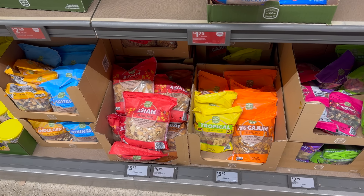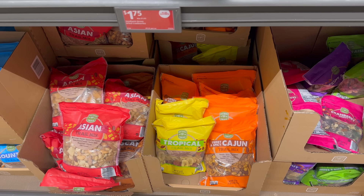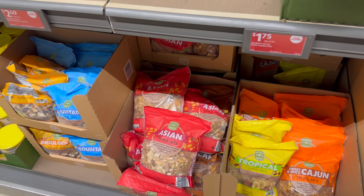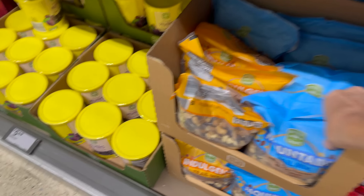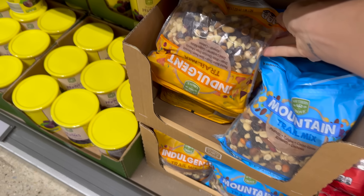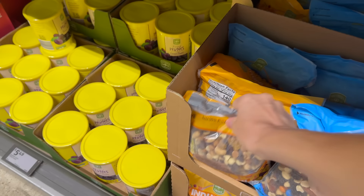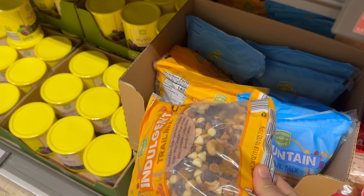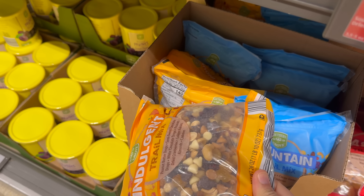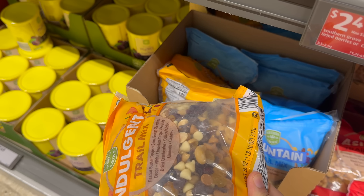They're not calling these new — which they're not — but I've never seen the bags for these trail mixes so large. There's now 26 ounces. You get the tropical, sweet and spicy cajun, Asian, and then the mountain one. And the indulgent one — peanut butter drops, semi-sweet chocolate drops, white chocolate drops, peanuts, dried cranberries, golden raisins, almonds and cashews.